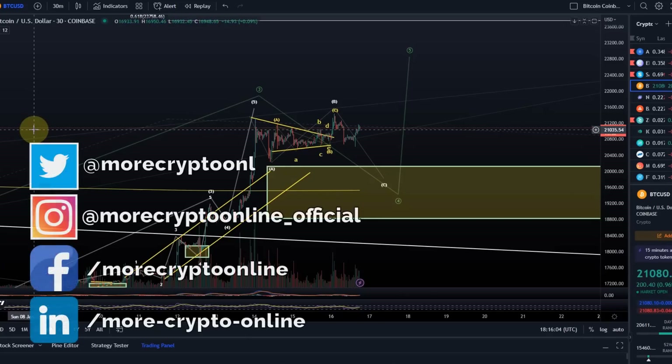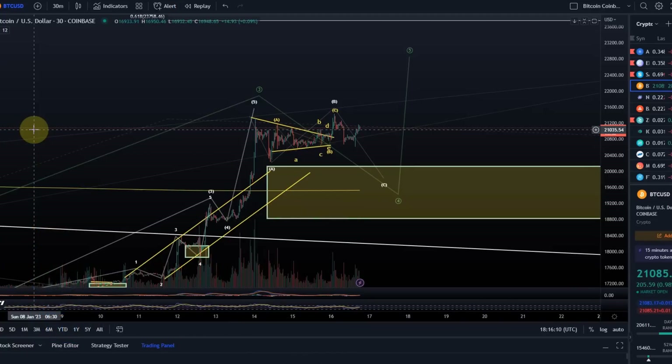Hello and welcome to another update video about Bitcoin. The count here for this green wave 4 — I would only like to focus on the short term in this video because everything else was discussed and the greater context hasn't changed.